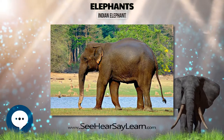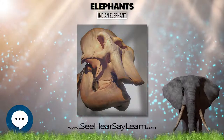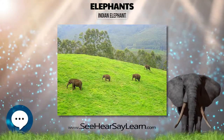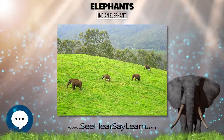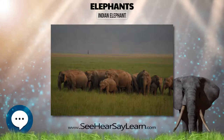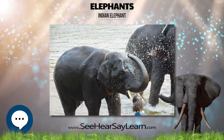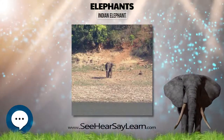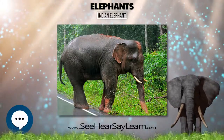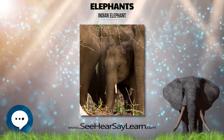Poaching of elephants for ivory is a serious threat in some parts of Asia. Poaching of tuskers impacts sex ratios that become highly female-biased, genetic variation is reduced, and fecundity and recruitment may decline. Poaching has dramatically skewed adult sex ratios in the Periyar Tiger Reserve, where between 1969 and 1989 the adult male-to-female sex ratio changed from 1:6 to 1:122.